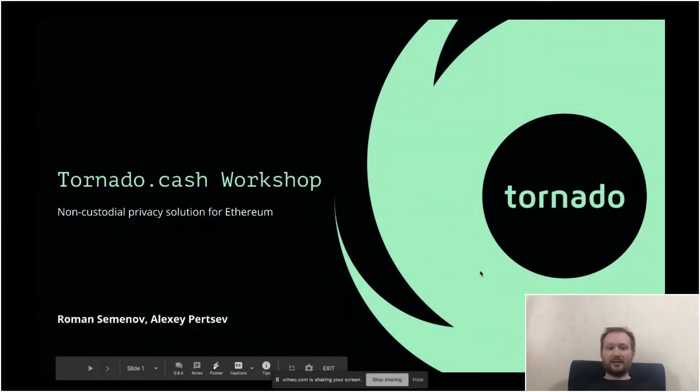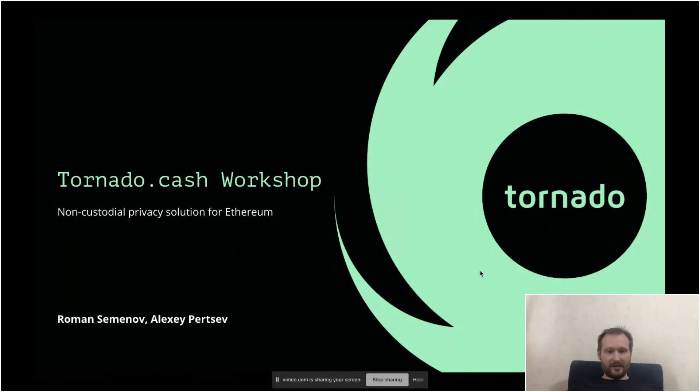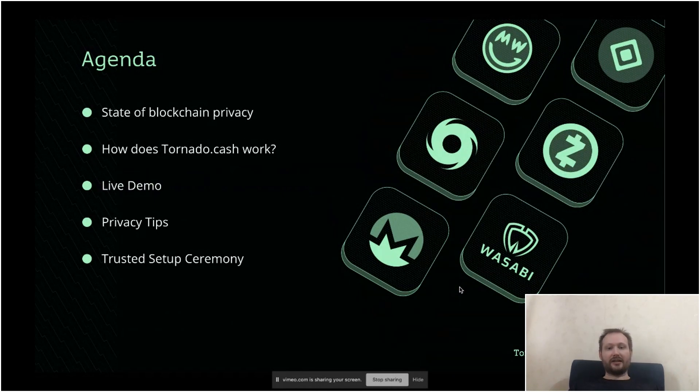Hello everyone, my name is Roman from Tornado Cash and I will talk about privacy on Ethereum. Our agenda for today: I will do a brief comparison with other solutions that exist on different blockchains, then I will show you how Tornado Cash works. I first explain and then do a live demo, tell you a few tips about privacy, and then show how the trusted setup ceremony works.